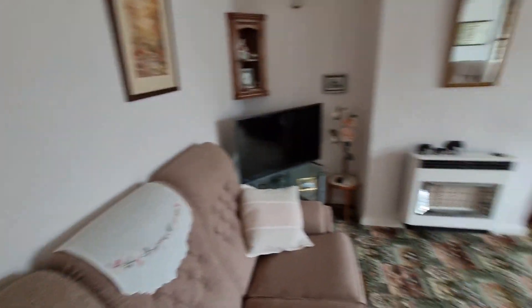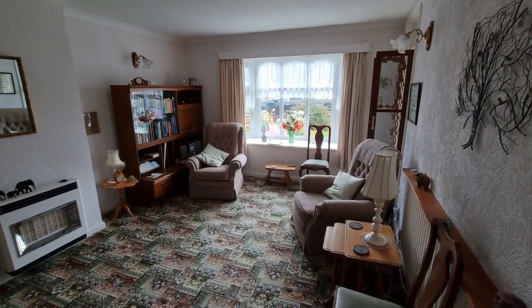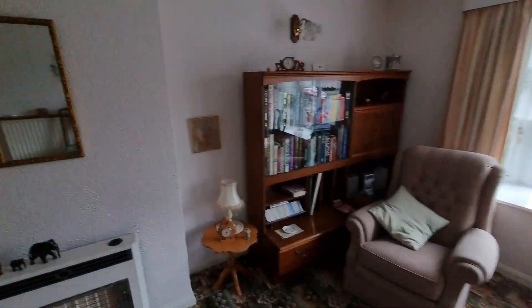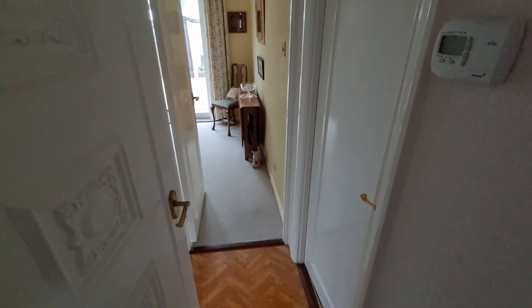When we come through we've got these double doors leading through into the lounge. Plenty big enough for a good sized suite. You could have a small table at the end if you wanted to as well. Very, very well looked after. And then we've got an inner hallway just behind this door which takes us to the two bedrooms and the bathroom.